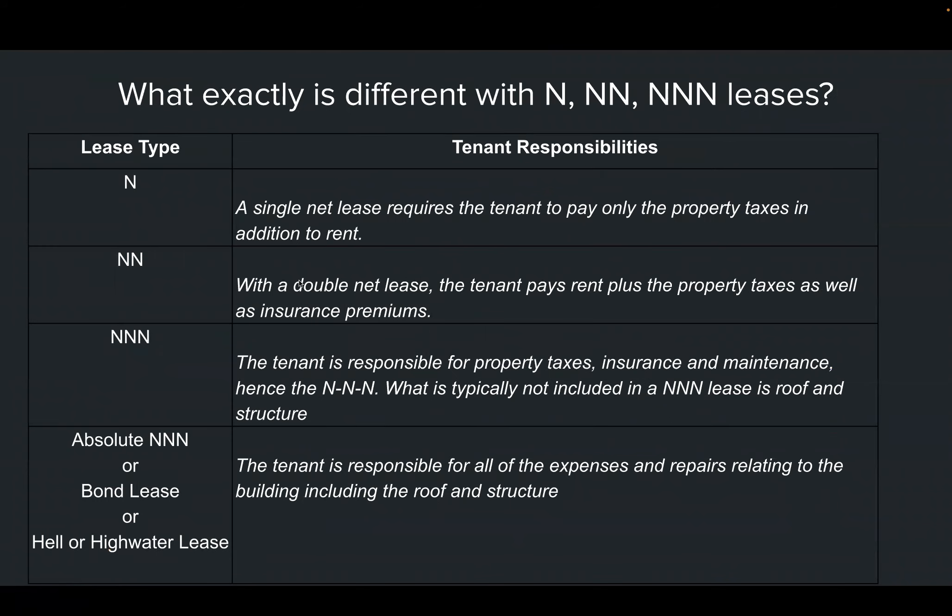Let's talk about the different types of net leases. The more 'nets' you see, the less landlord responsibility there is. In a single net, the tenant pays the rent and the taxes. In a double net, the tenant pays the rent, taxes, and insurance.